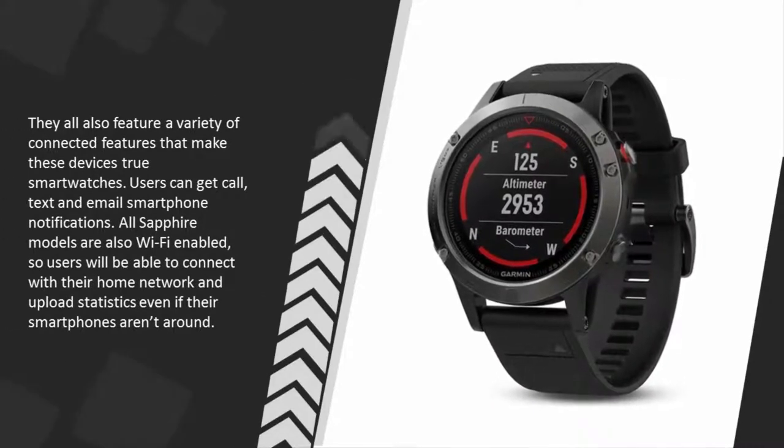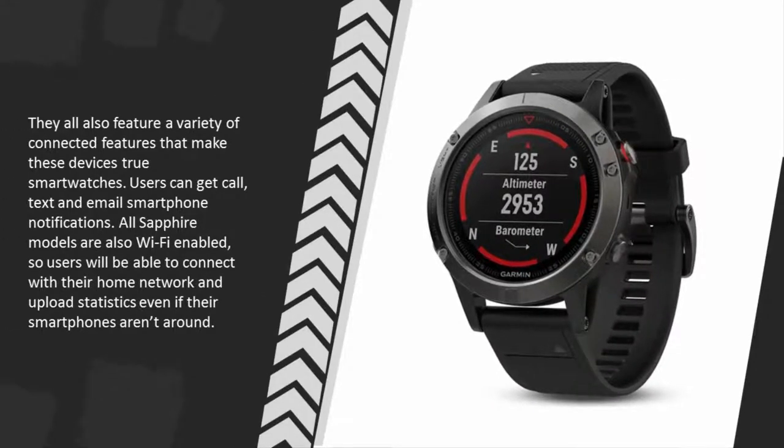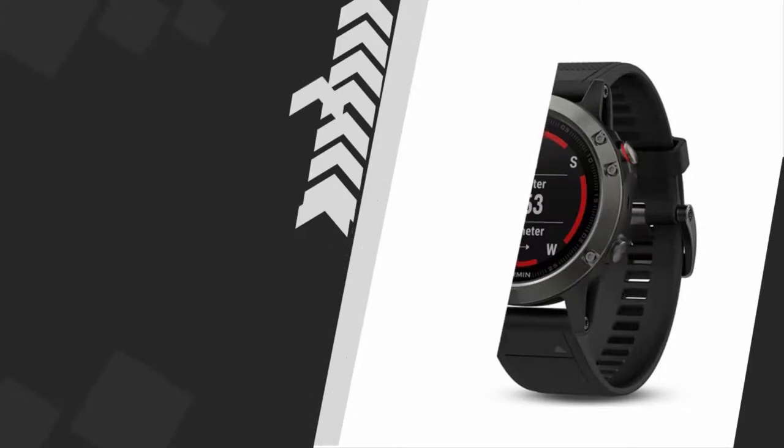They also feature a variety of connected features that make these devices true smartwatches. Users can get call, text, and email smartphone notifications. All Sapphire models are also Wi-Fi enabled, so users will be able to connect with their home network and upload statistics even if their smartphones aren't around.